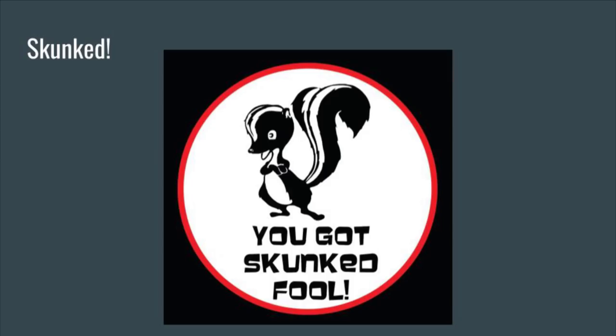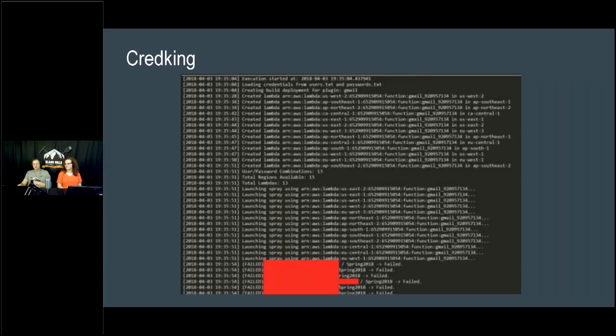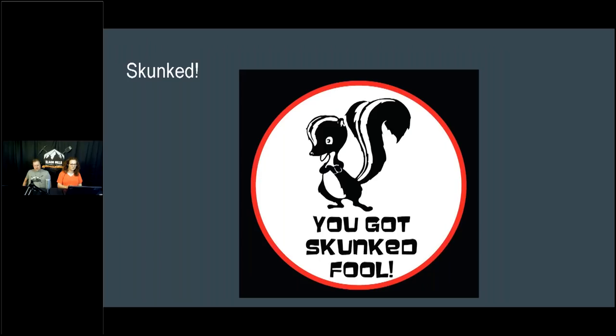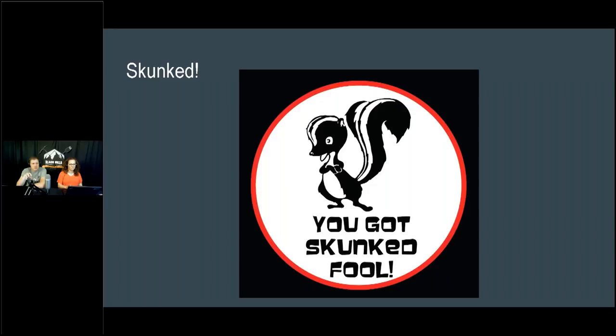Is this violating terms of service? Very strong possibility. But the difference between going to jail and not is permission — we have permission from our customers, though there's a debate about third-party service provider permissions. We got skunked in this particular test because it was one of the rare organizations that actually had two-factor authentication enabled. Two-factor will skunk a simple password spray. You need to enable two-factor in your organization.